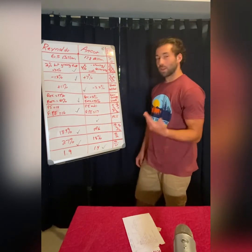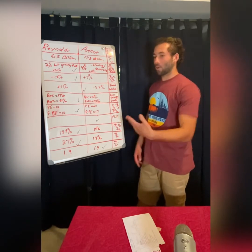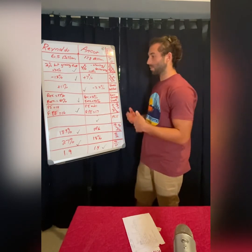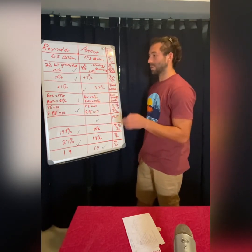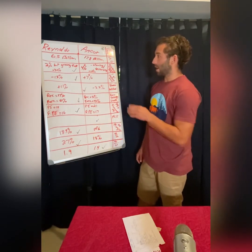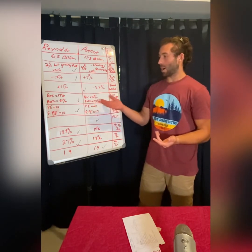Looking at revenue and earnings growth, this one is tough to call. Reynolds has 17% revenue growth and 61% earnings growth for the year, while Amcor has 31% revenue growth and 42% earnings growth. Both sets of numbers are fantastic. Amcor did better growing revenues while Reynolds did better growing earnings. I would probably give the edge to Reynolds just because of how high the earnings growth is.